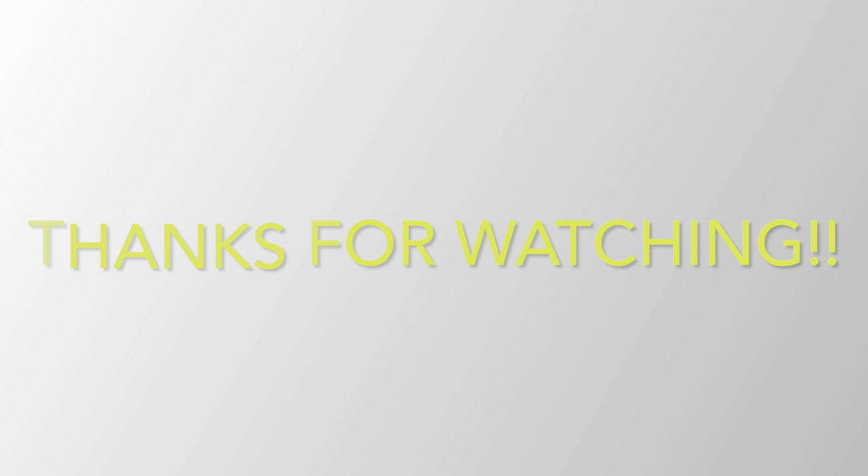Well, thanks for watching everybody. And as always, I will leave a link in the description on this place and how to get here through TripAdvisor. Thanks.